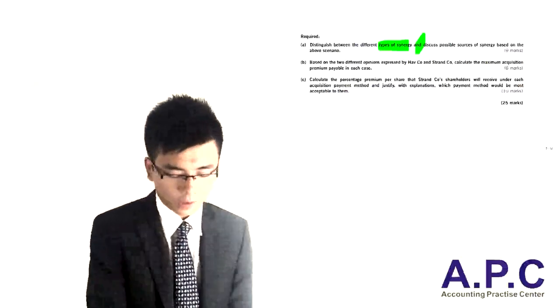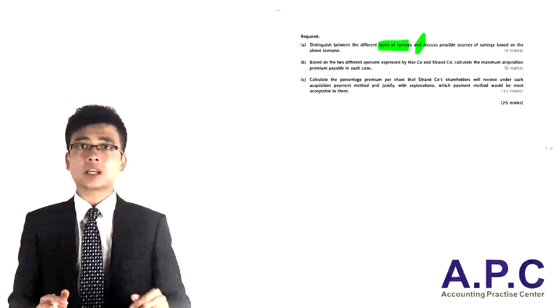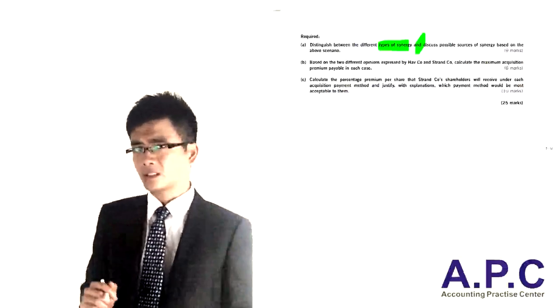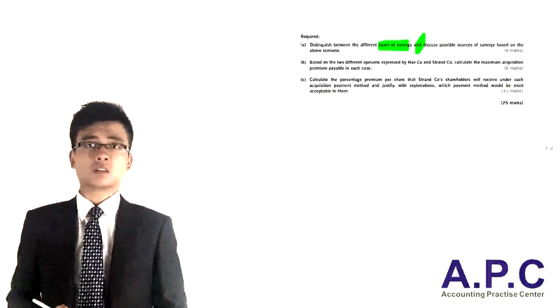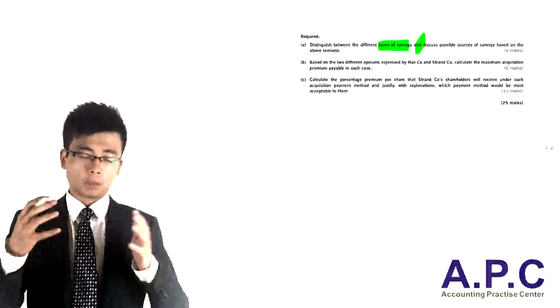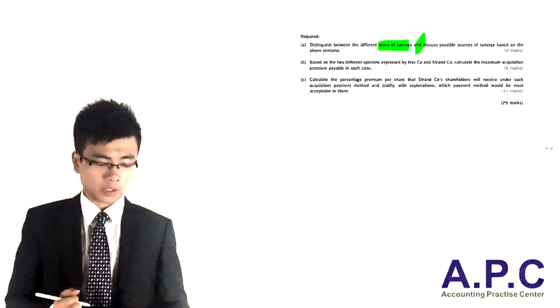It's nine marks for this. What I'm going to do is firstly explain what I mean by synergy. Synergy is one plus one greater than two. There are three types of synergy, including the revenue, the cost, and financing synergies, and we'll try to apply that to the scenario — writing out nine points in relation to that.